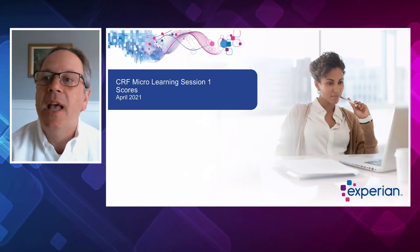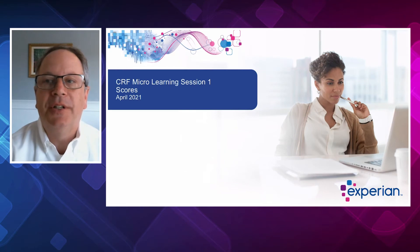Hi everybody. It's Matt Scadero with the Credit Research Foundation. I hope you're well. I'm super excited to be with our platinum partner, Experian. In this session, Experian, a platinum partner of CRF, will share the differences and key benefits of traditional logistic regression and modern machine learned scores. And with that, I'm pleased to present to you, Alison Texera.